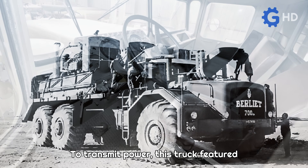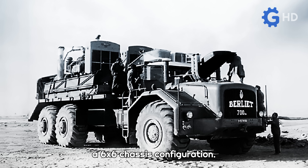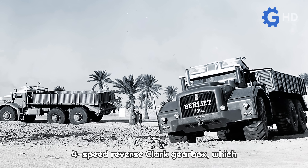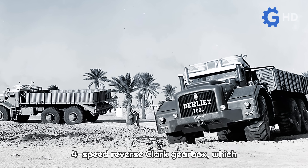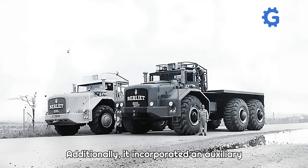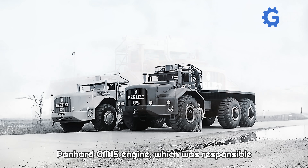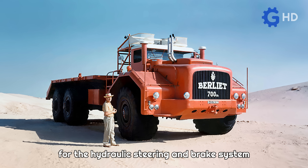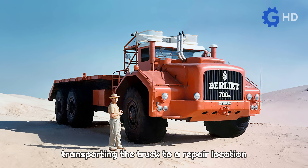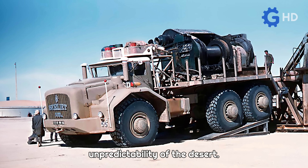To transmit power, this truck featured three driven axles, giving it a six-by-six chassis configuration. It also had a four-speed forward and four-speed reverse Clark gearbox, which astonishingly weighed 2.5 tons on its own. Additionally, it incorporated an auxiliary Panhard GM15 engine, responsible for the hydraulic steering and brake system in case of failure, as well as for transporting the truck to a repair location in emergency situations, given the unpredictability of the desert.